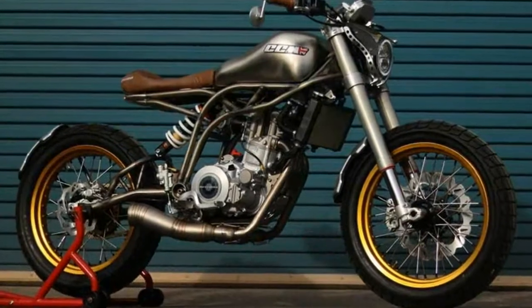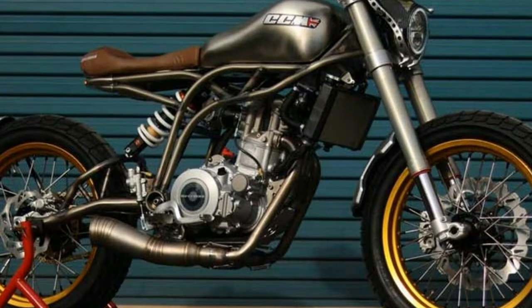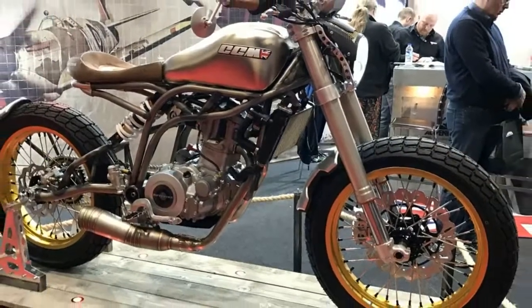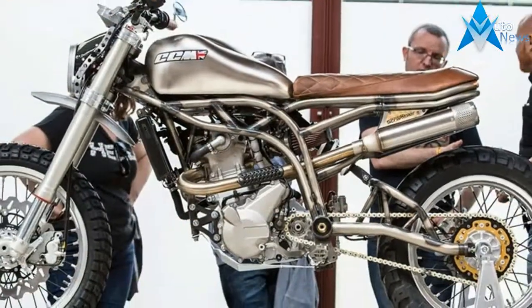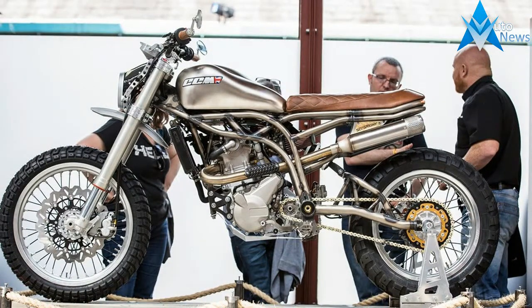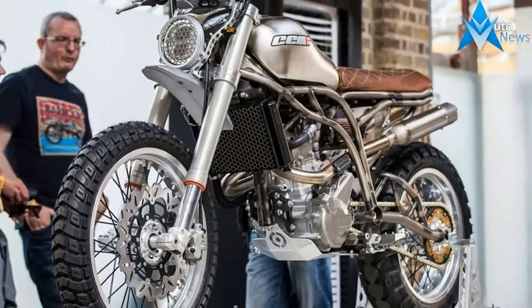The new machine features the same 55bhp 600cc engine and frame, but has a revised rear subframe and features a 17-inch rear wheel instead of the 19-inch found on the Spitfire. The bike also comes with the addition of a skid pan to protect the engine, raked up bars, an off-road styled Scrambler mudguard, and of course the new upswept exhaust.